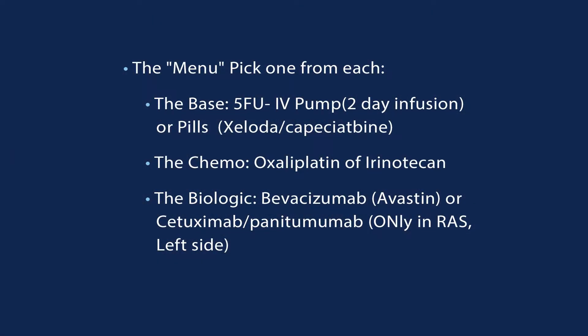We usually add a third drug — a biologic. The most common drug added in this space is called Avastin or Bevacizumab, and it works by choking off the blood supply to the cancer. Some patients are eligible for drugs called Cetuximab or Panitumumab, but they have to have particular gene tests that are positive, and their tumors need to be on the left side.